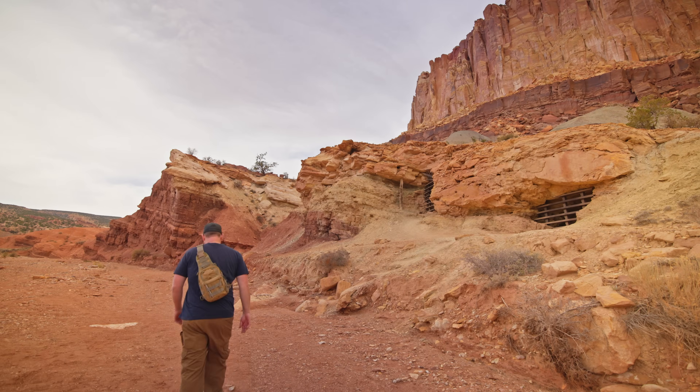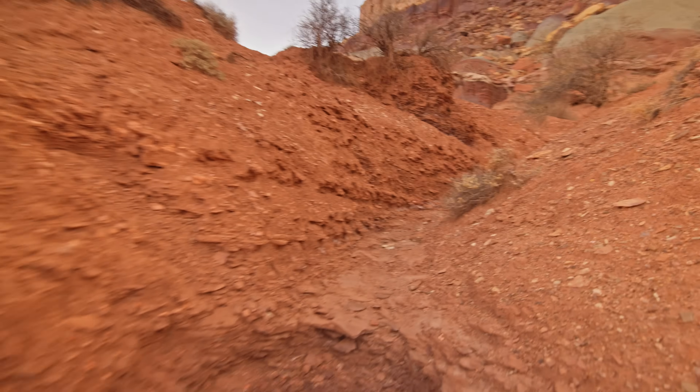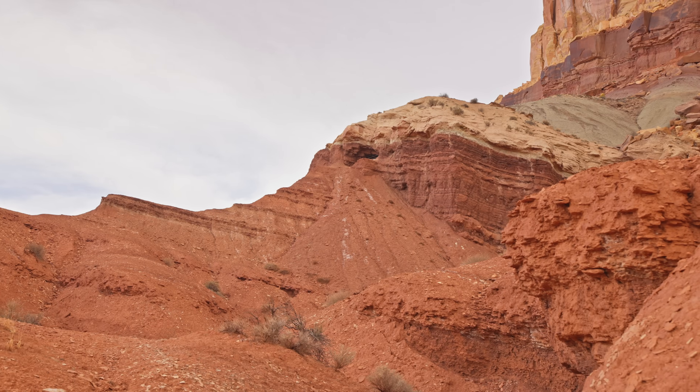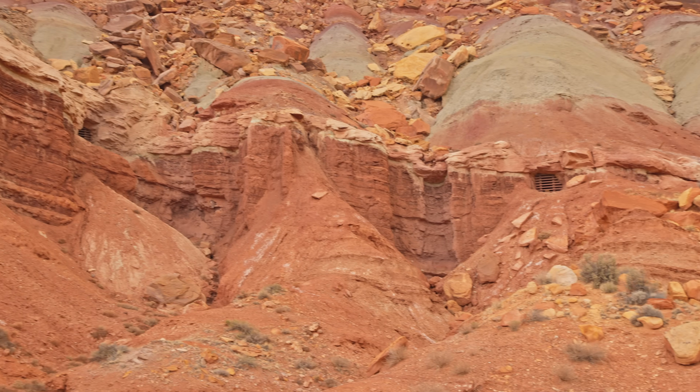Now I'm heading up to the other uranium mines that are a little further up the wash. It looks like I can maybe only get to two of them — we'll see how that goes. I can't imagine there being anything too exciting since I can't go inside any of them, but I'm definitely going to this one and maybe the one on the very right-hand side.